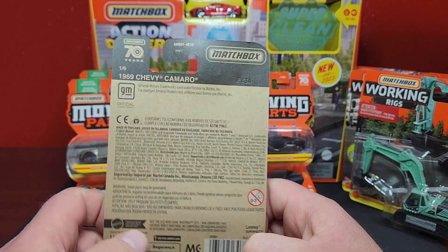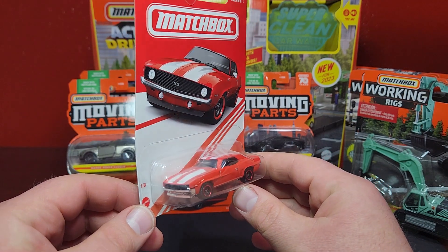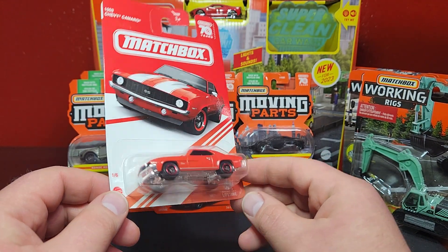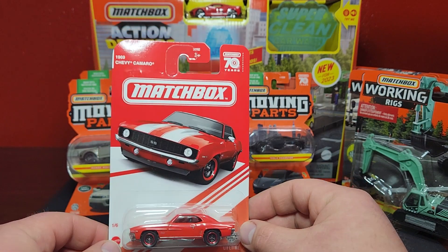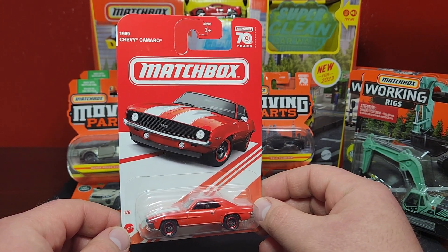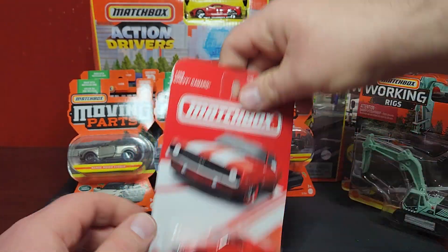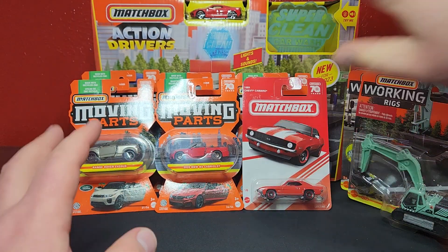There's the back of the card. Unfortunately until we get to the B case batch review, this one won't be cracked. But it is going to be there and ready. I just want to show this off — very very cool to see a Matchbox card in red, just a very interesting thing.